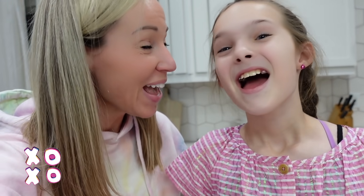Thanks so much for watching Tic Tac Toy Family today. Don't forget to subscribe, and make sure you also subscribe to our brand new channel — Camp Hideout. Thanks for watching! XOXO, bye!